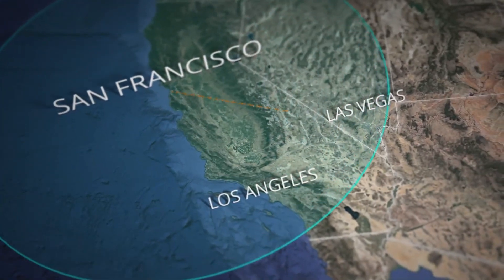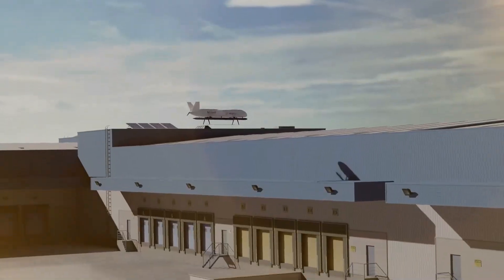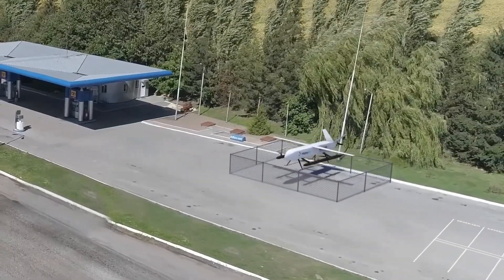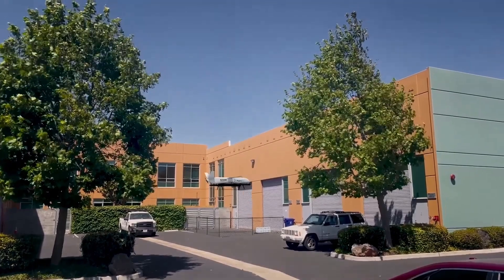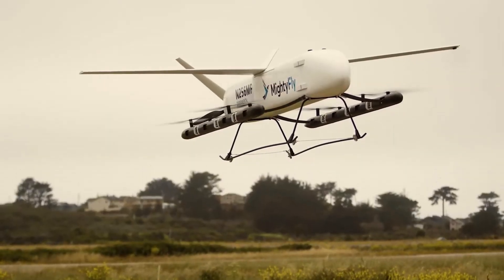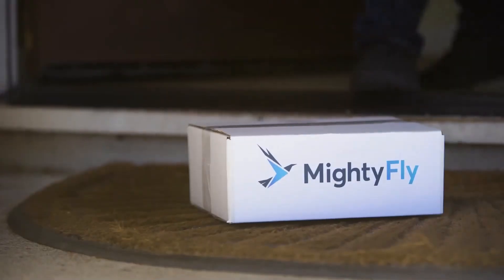It can deliver parcels three times faster than by car. The drone measures four by five meters and takes up two parking spaces. Since the vehicle is able to take off and land vertically, you don't have to modify these spaces. Employees will only have to load and unload the products, and the drone will do the rest itself.